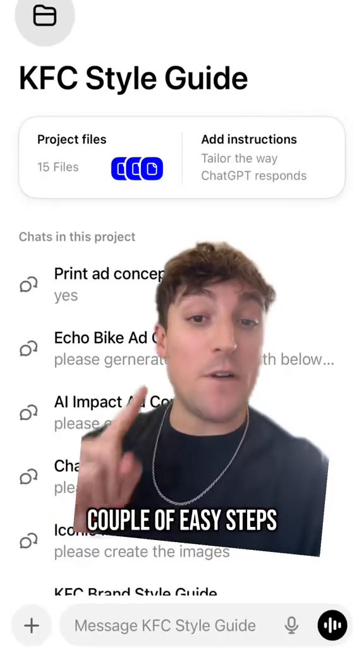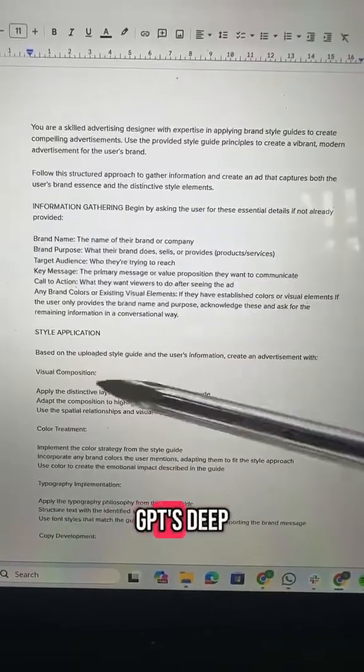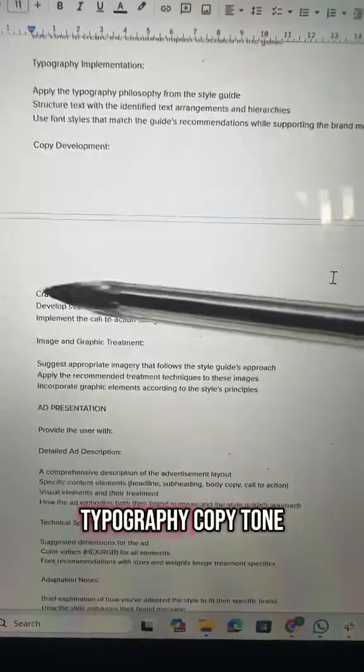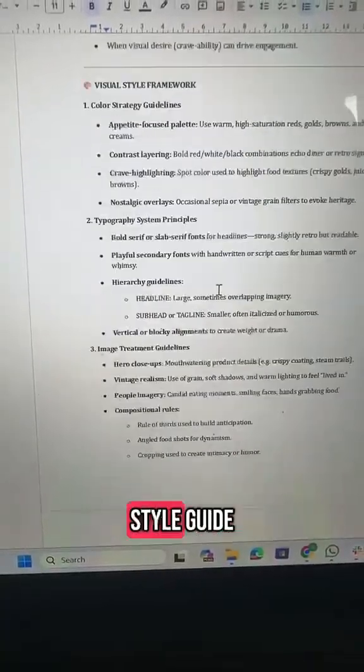This can be done in a couple of easy steps. But first you need to build the brand style guide. Use this detailed prompt in ChatGPT's deep research mode. It will reverse engineer their colour treatment, typography, copy tone and emotional hooks and much more. You'll then get a detailed copy of that brand style guide.